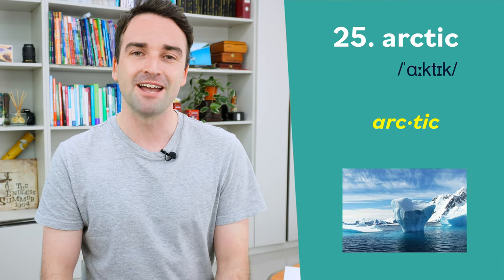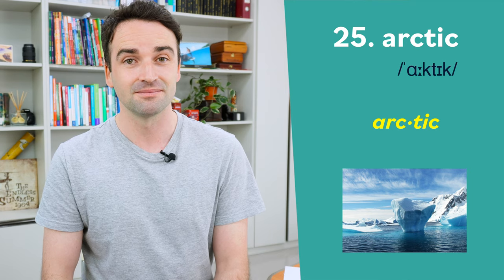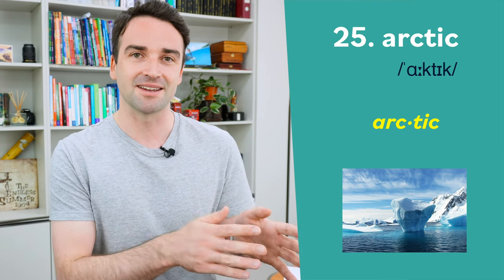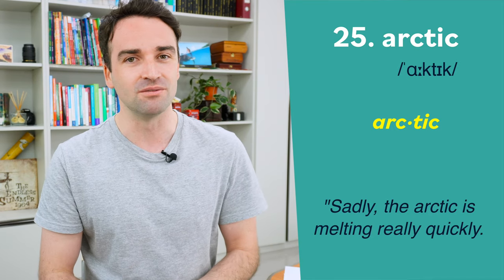And last one, number twenty-five — we pronounce this Arctic, just two syllables: Arctic. For example: sadly, the Arctic is melting really quickly.